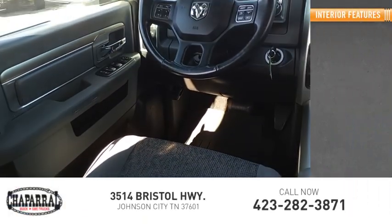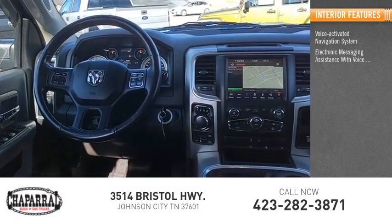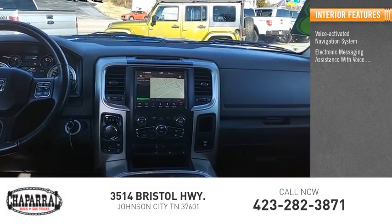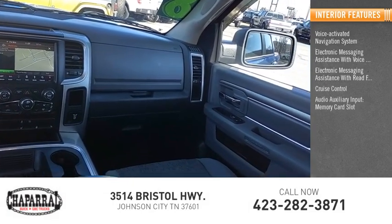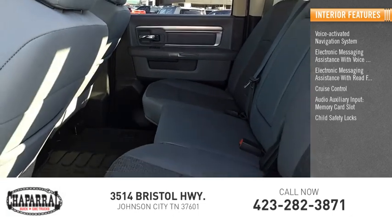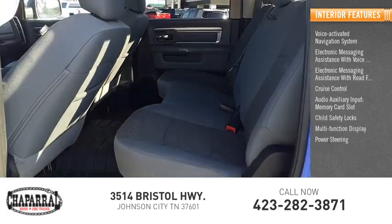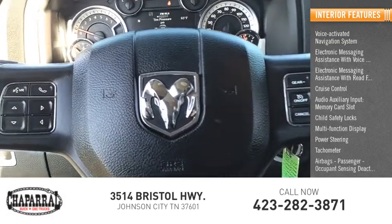Inside you'll find a voice activated navigation system, electronic messaging assistance with voice recognition, electronic messaging assistance with read function, cruise control, audio auxiliary input, memory card slot, child safety locks, multi-function display, power steering, tachometer, airbags, passenger occupant sensing deactivation.